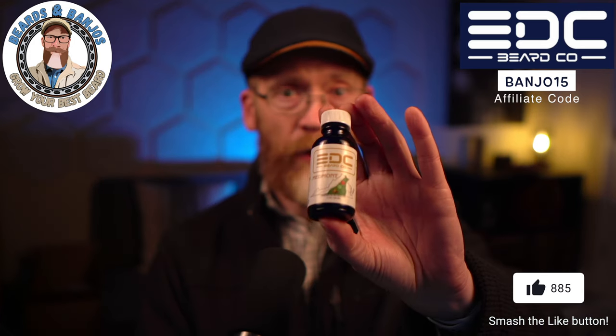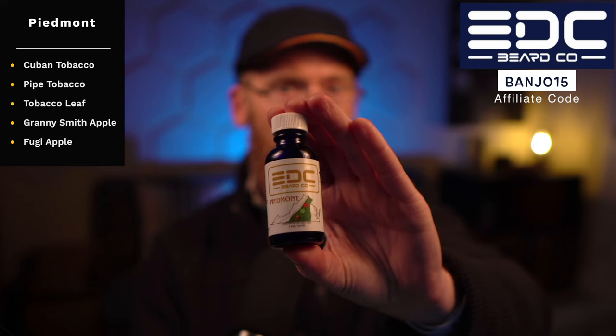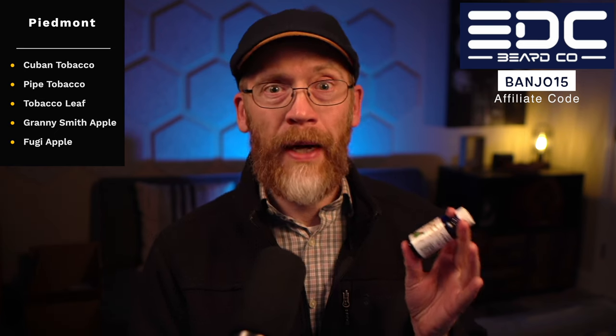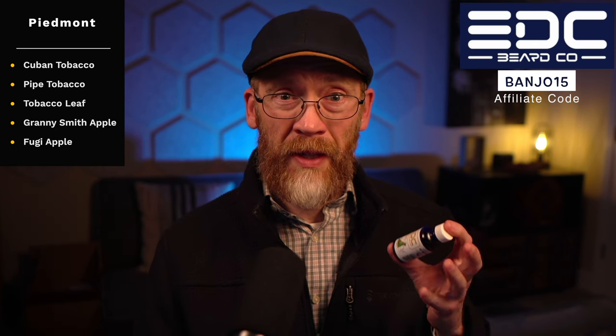My favorite of these is Piedmont — I'm wearing it right now. It's Cuban tobacco, pipe tobacco, tobacco leaf, Granny Smith apple, and Fuji apple. This really does smell like fall in North Carolina, going by apple orchards in the mountains and then past a tobacco warehouse. Don't get overly worried about the Cuban and pipe tobacco — it's not really rich and dark because of the apple in it. Think tobacco leaf with an outdoorsy, apple vibe — not cigars, not somebody smoking. It's not as dark as most tobacco scents. You get a crisp, autumn-air kind of feel. Really good scent.